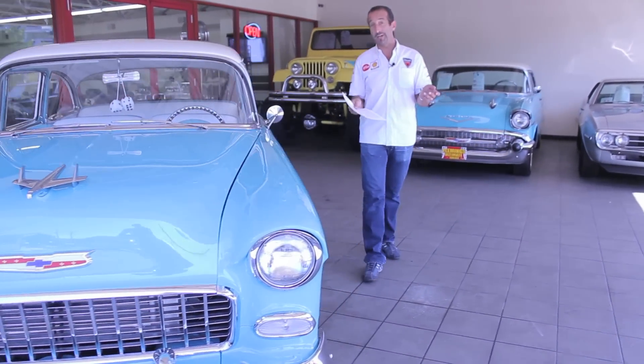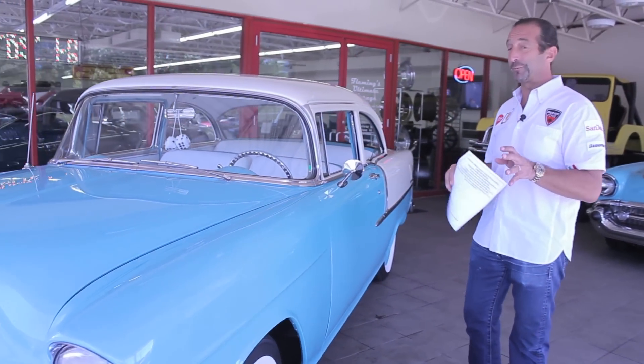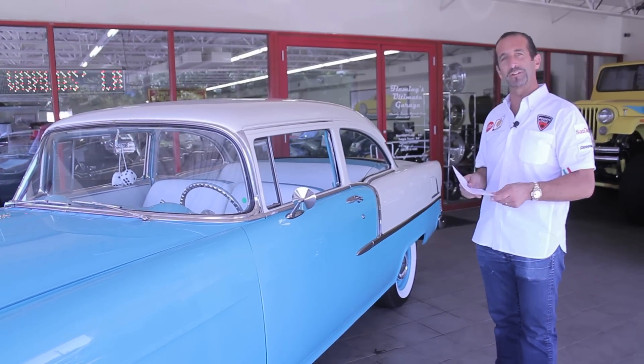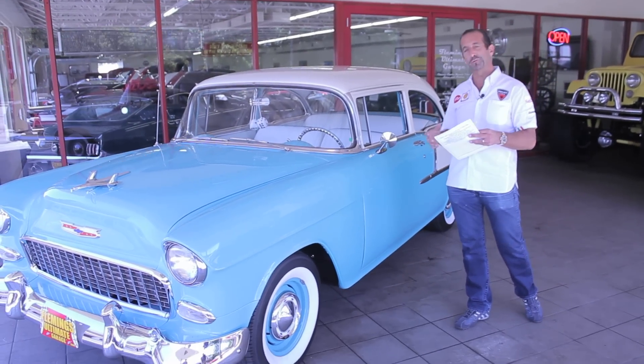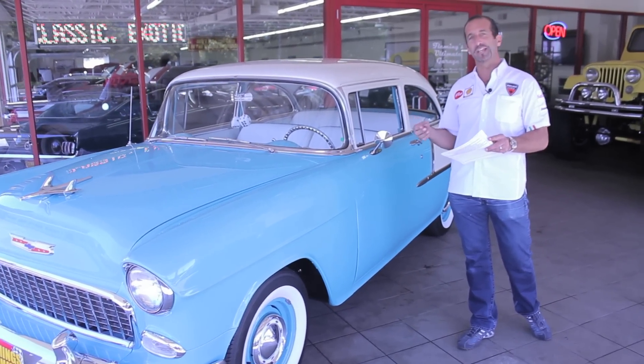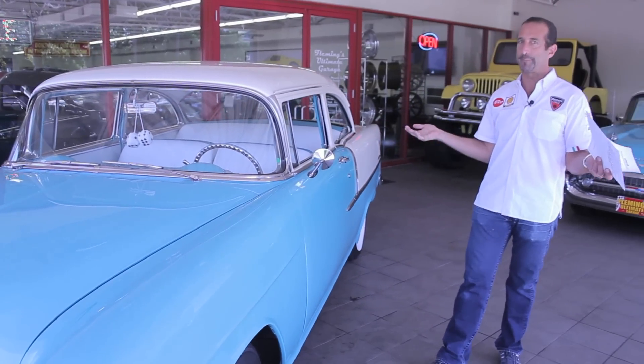Hey everybody, thanks for joining us on what appears to be the sleeper of all sleepers. A sleeper is this nice, old, beautifully restored car — until you get on the gas and it passes you and you don't even know what happened.